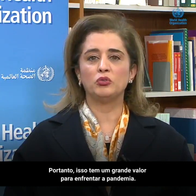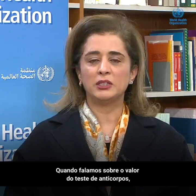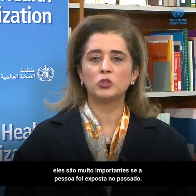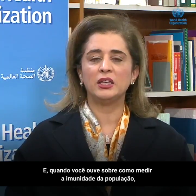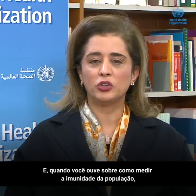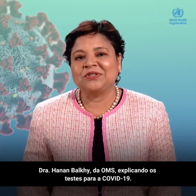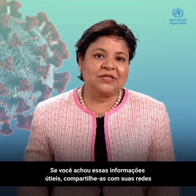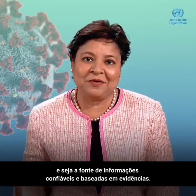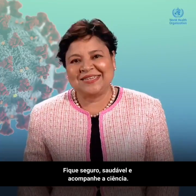So that's a big value in addressing the pandemic. When we talk about the value of antibody testing, they become very important to know whether the person was exposed in the past. And when you hear about understanding the immunity of the population, that is done through antibody testing. There you have it — WHO's Dr. Hanan Balki explaining COVID-19 testing. If you found this information useful, please share it with your networks and be the source of trusted, evidence-based information. Until next time, stay safe, stay healthy and stick with science.